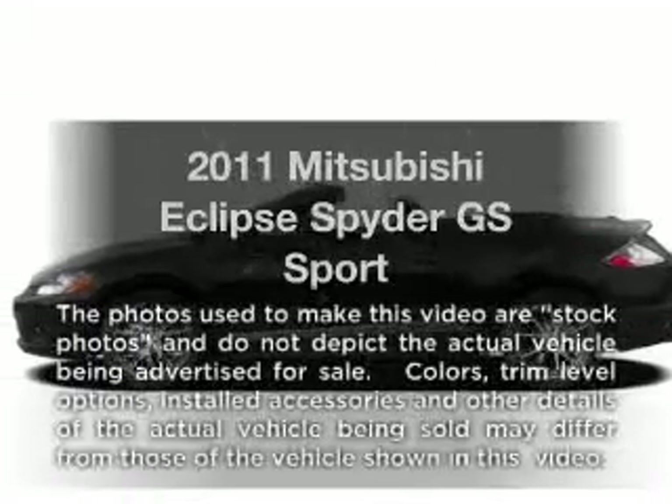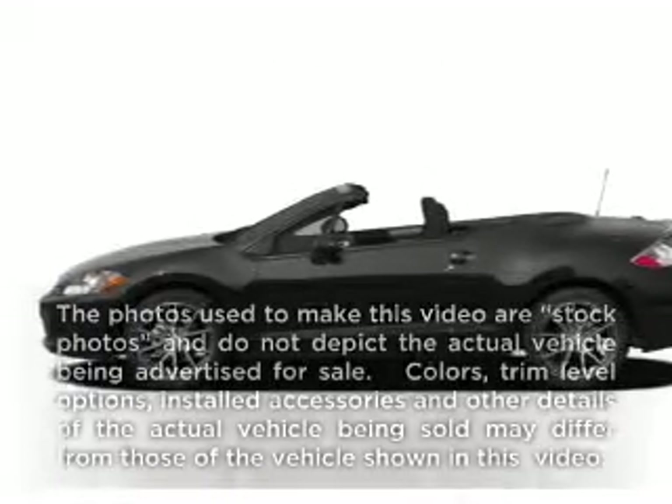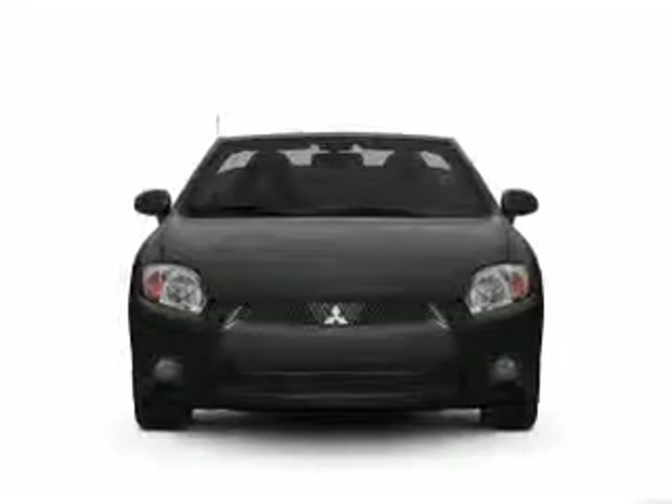Get noticed in this 2011 Mitsubishi Eclipse. Travel the roads in style and comfort in this great vehicle.